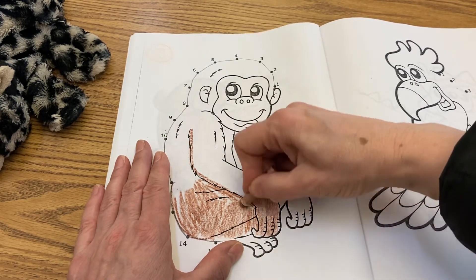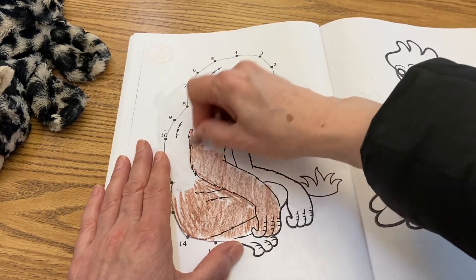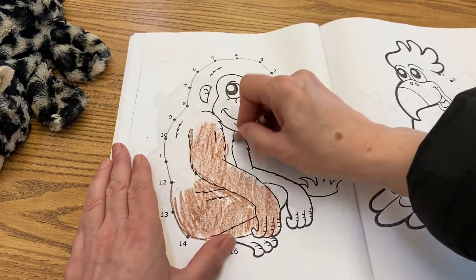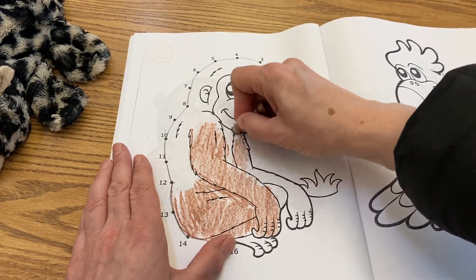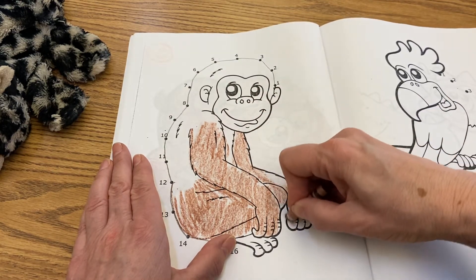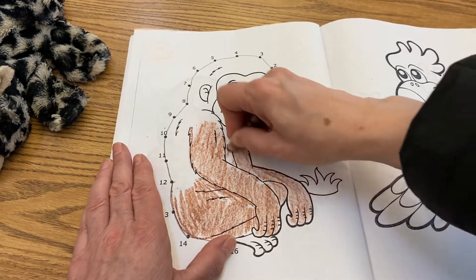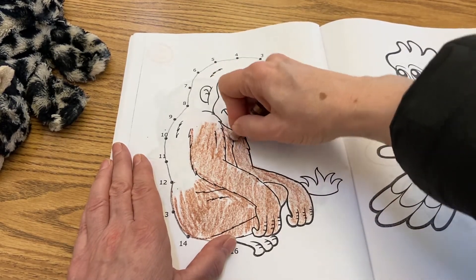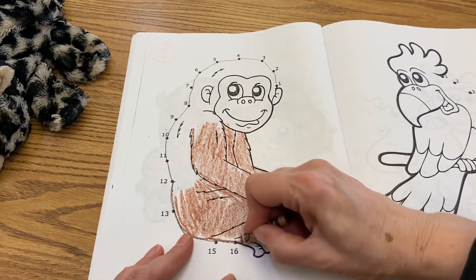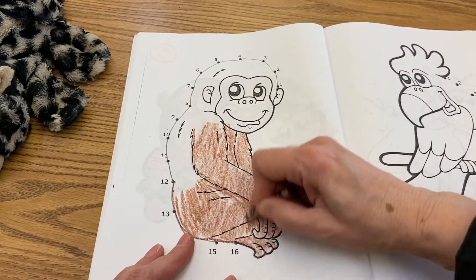So why do you think monkeys are not bright blue or purple? Look at where they live — look at their habitat. Their habitat is in trees and they want to be where they can't be so well seen. So what's a great color for blending in if you're around trees? What color are trunks of trees? Trunks of trees are going to be brown, so a good thing for monkeys to be would be dark colors so that they can camouflage in the trees.